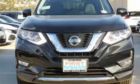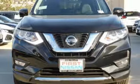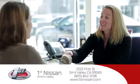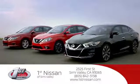Nissan excites the senses. Take it for a test drive today. At First Nissan, we believe in integrity and giving the customer a good value for their hard-earned money. Here's the vehicle for you.